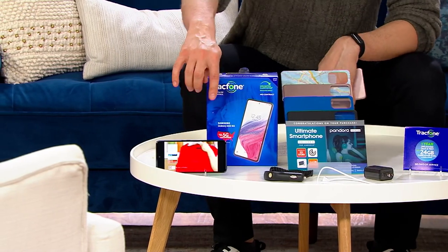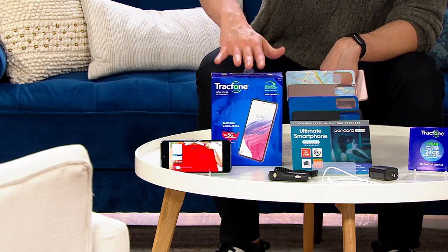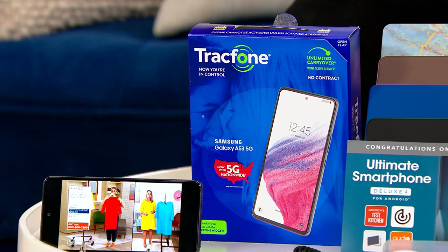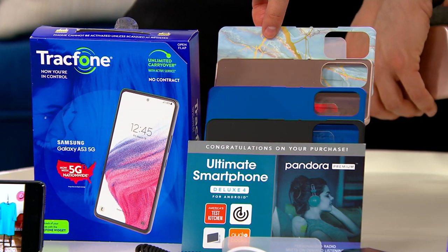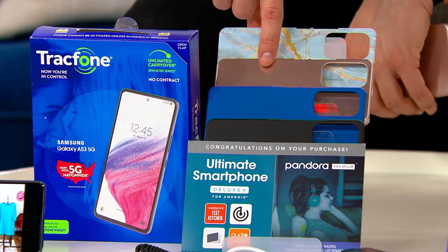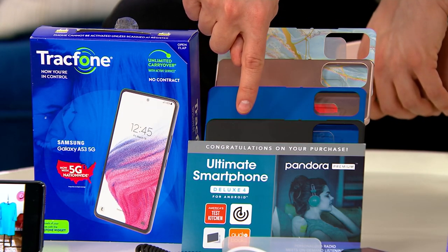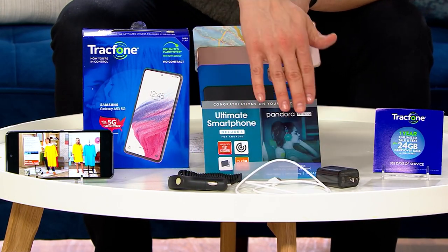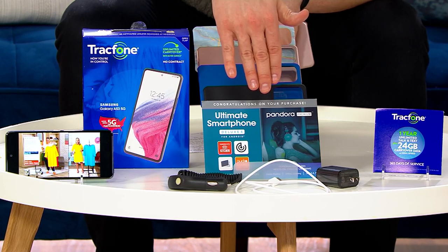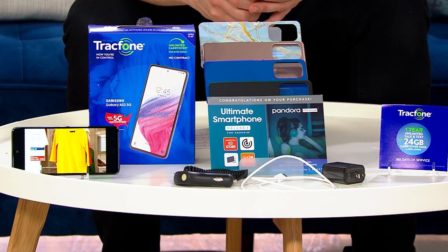Your easy pay is five payments of $47.99. You get the brand new phone, of course, and it's very simple and easy to activate. You get your choice of case — we have blue marble, rose gold, blue, and black. We also give you a car charger, the brick, the charging cable, and some great software to start off your journey. Item number is 312-138.